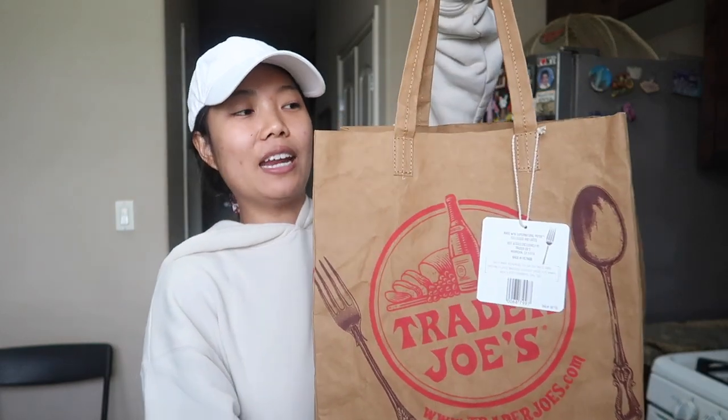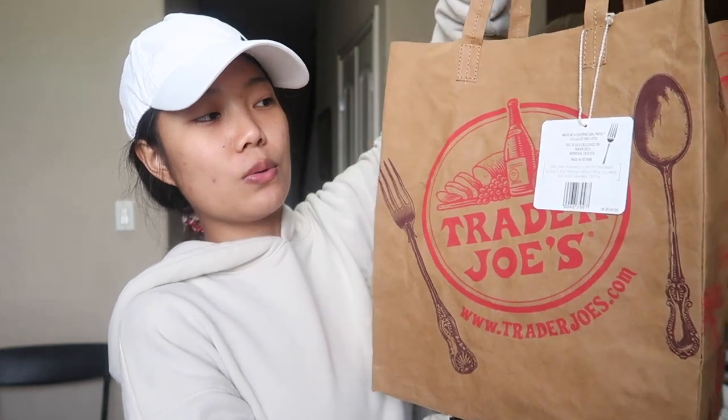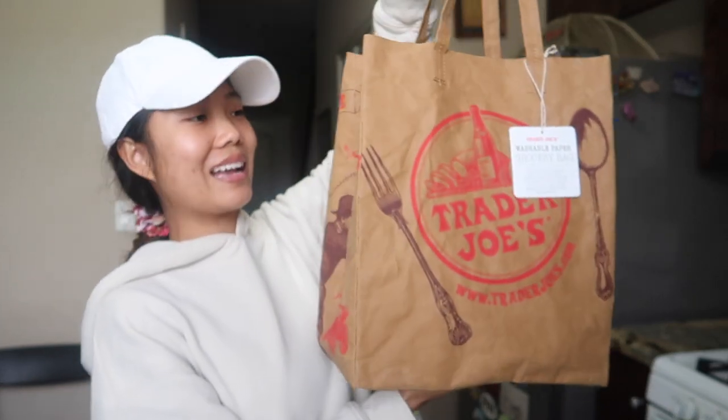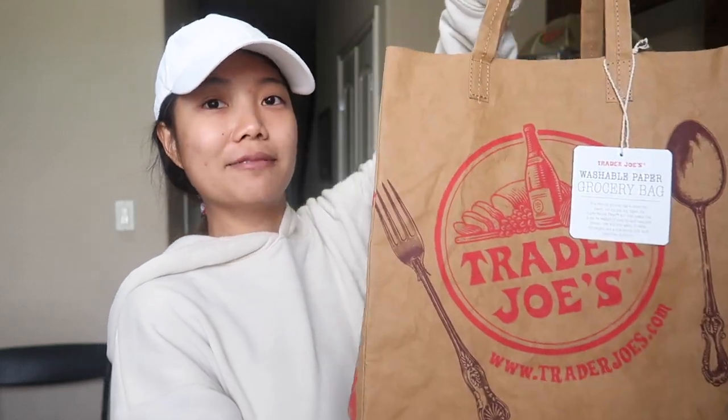If you guys shop at Trader Joe's, you know this is like their logo — the paper bag — but this is a reusable one. And I've been waiting for this to come back in stock, so I picked it up. It was like $4.99 and you can basically reuse it. It still has that paper feeling to it. It's made out of super natural paper and it can be washed if need be and reused over and over again. It's durable, lightweight, and a nice size to hold stuff other than groceries. It is so cute — literally the exact same as their paper bag but reusable, so you don't have to throw it away.